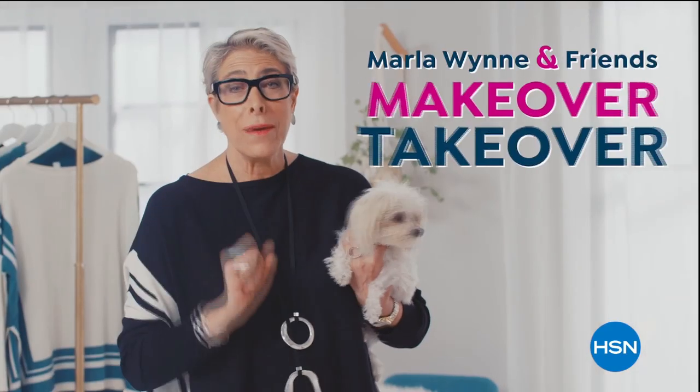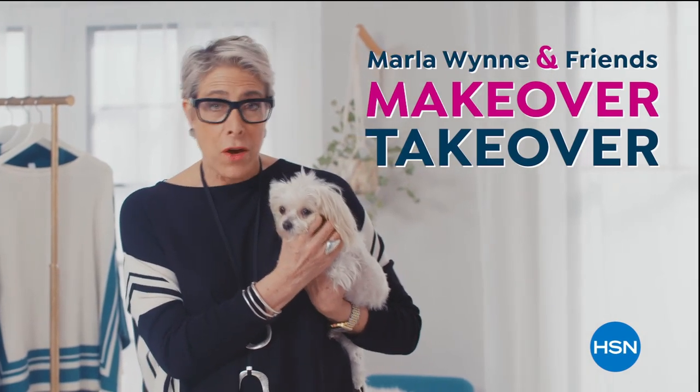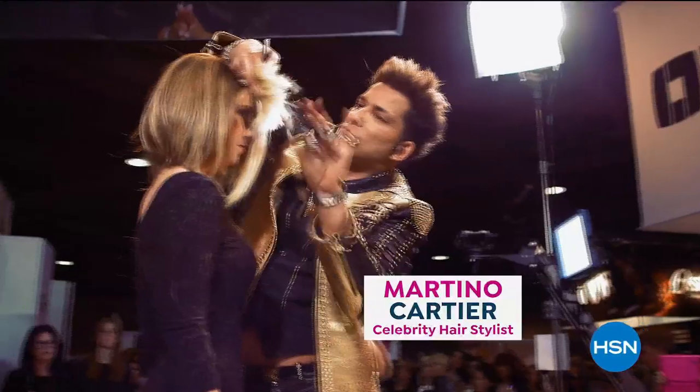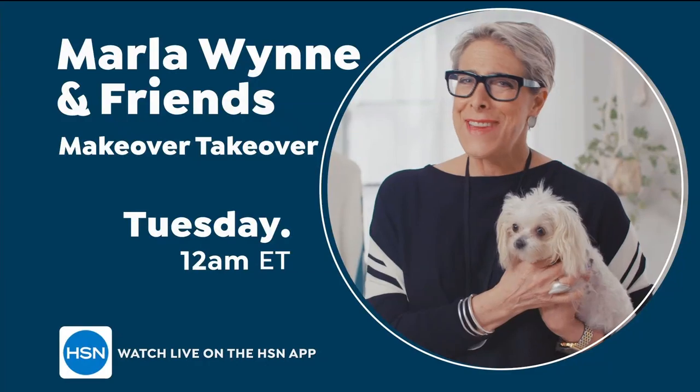Hi, I'm Marla Wynn. Three lucky women are going to join me here at HSN for a day of makeovers. Martino's coming to do hair. Doll 10's going to do makeup. I'm going to curate a head-to-toe look for you. See you then.